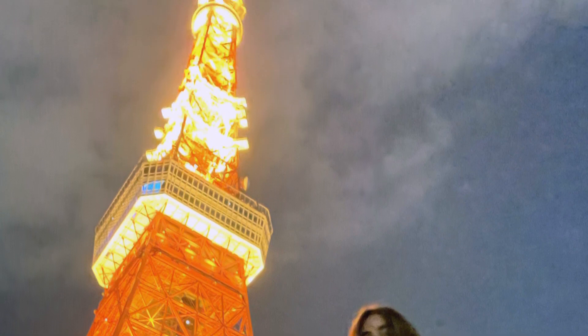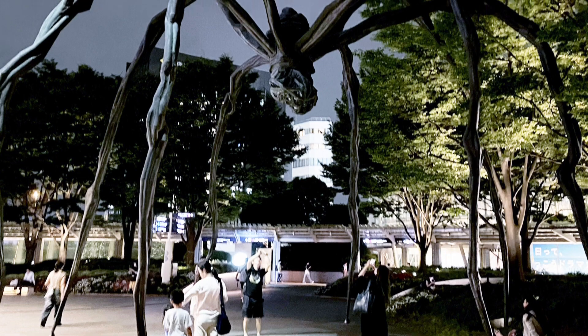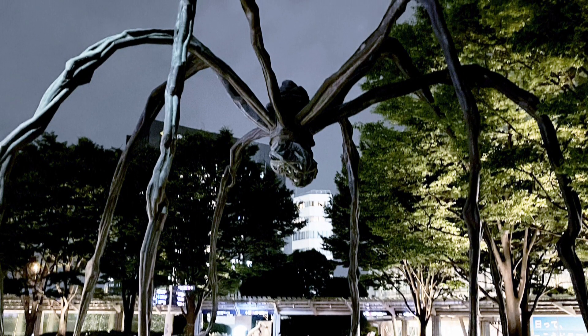After Tokyo Tower, we went to Roppongi Hills and found another spot where you could see Tokyo Tower. There's also a spot where there's a huge spider structure near the Roppongi Hills Building near the Mori Building, which definitely scared me at first, but it actually looked pretty cool and unique.